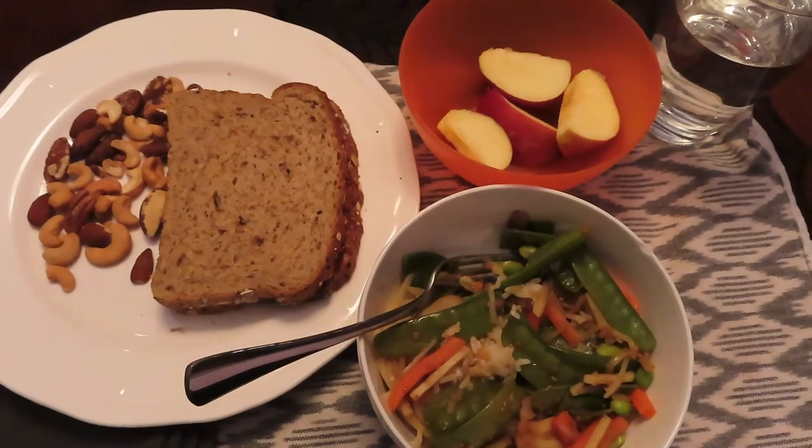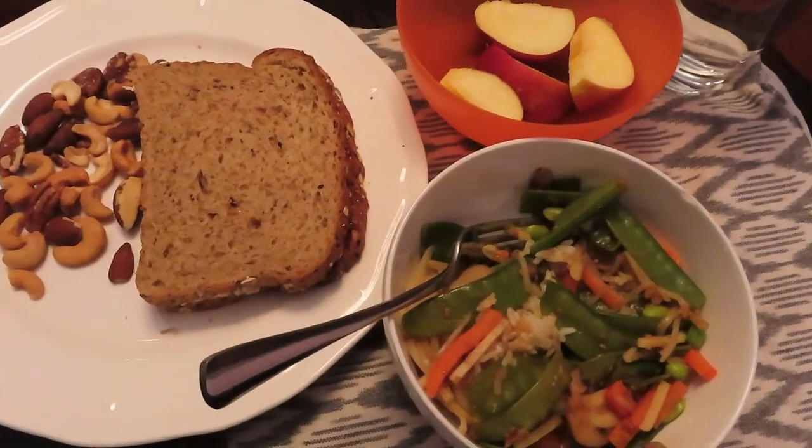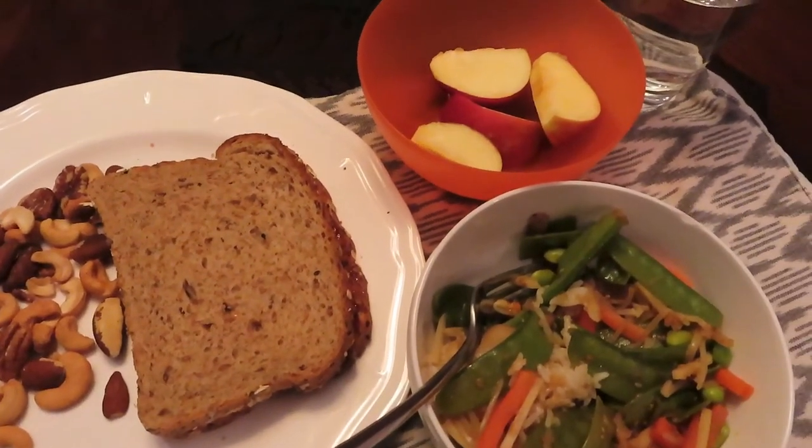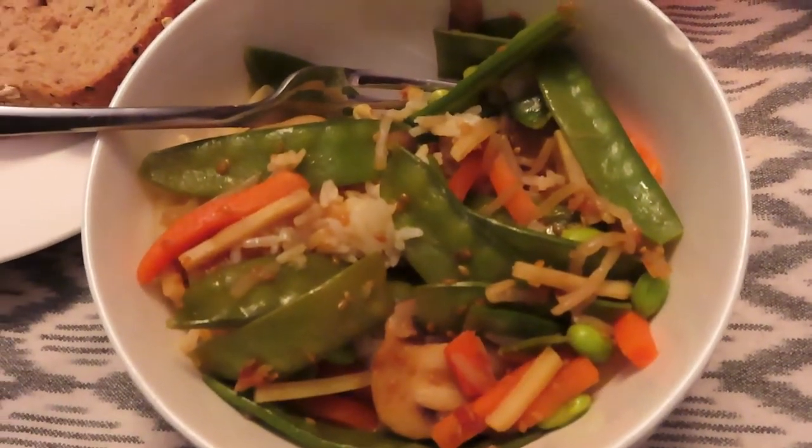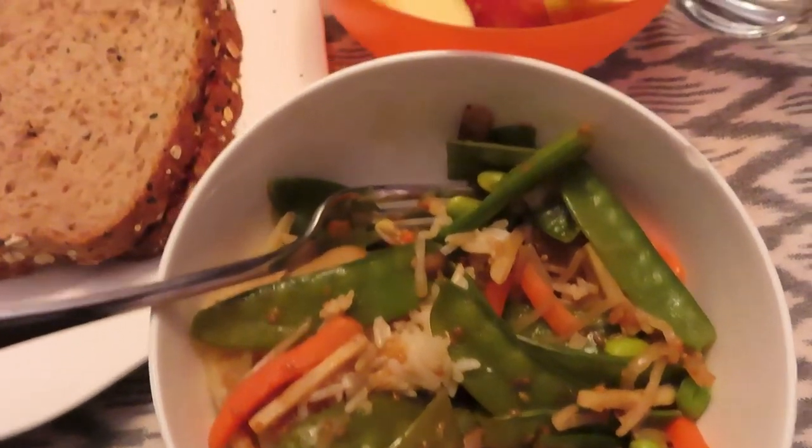After the salad I had some veggie stir-fry with rice, and I actually had two bowls of that. Then I made a peanut butter and jelly sandwich with some mixed nuts and an apple as well.